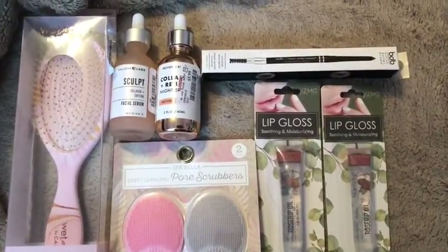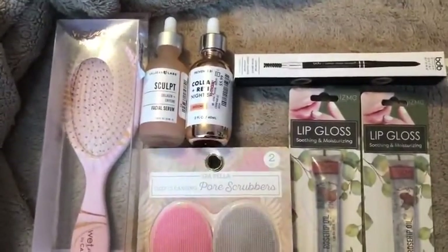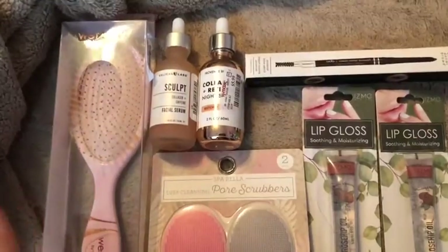I only got about seven items, so I'm gonna turn around the camera and show you now. So these are the items I got, and I'm gonna start off with why I went in there.